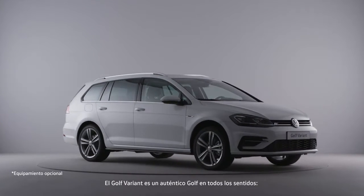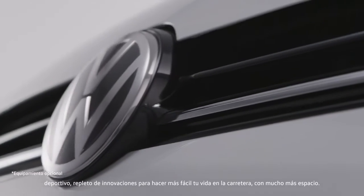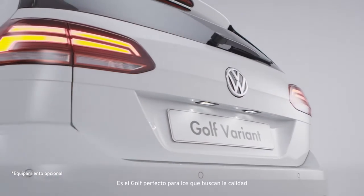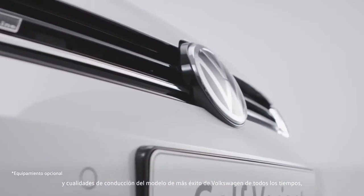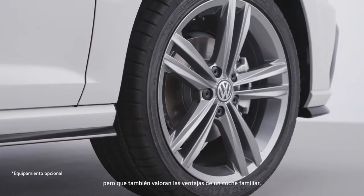The Golf Variant is a true Golf in every way. Sporty, packed with innovations, to make life on the road easier, and with added space. It is the perfect Golf for anyone looking for the quality and driving qualities of the most successful Volkswagen model of all time, but who also values the added benefits of an estate car.